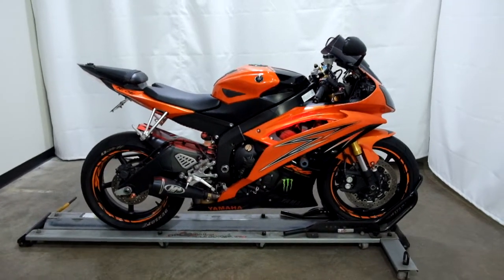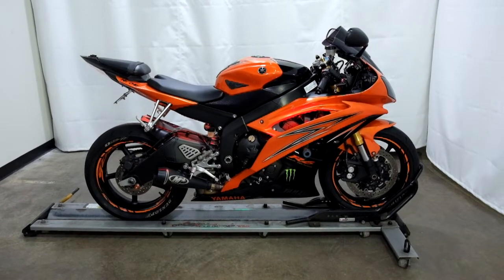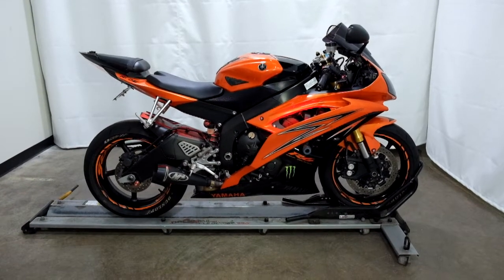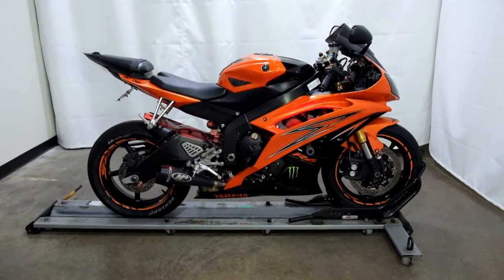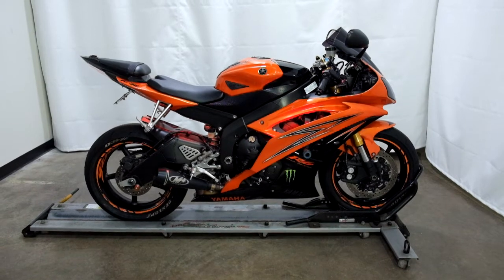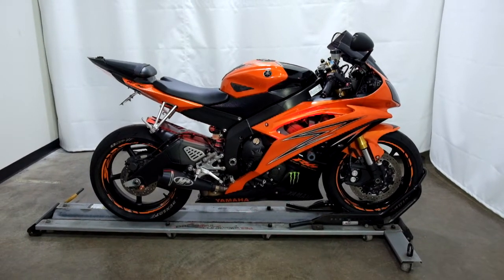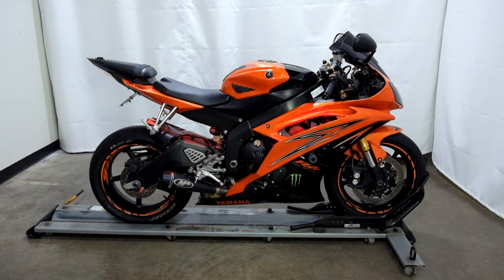As I said before, this 2009 Yamaha YZF-R6 will be going through our pre-sale inspection. And as with all our other bikes, for the entire time you own this sport bike from us, you will get a discount on your parts, your labor, and of course your accessories for it. Thank you for shopping SimplyStreetBikes.com.